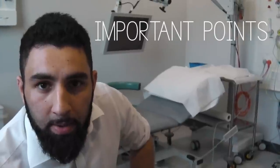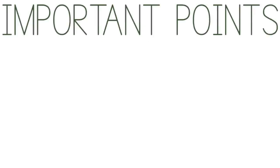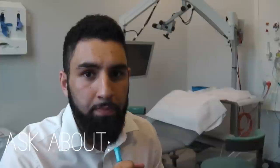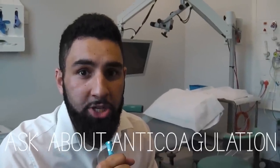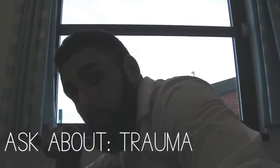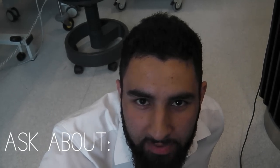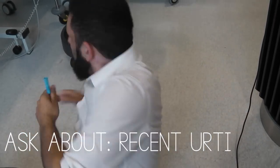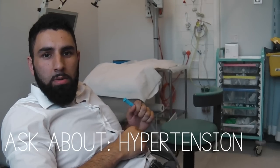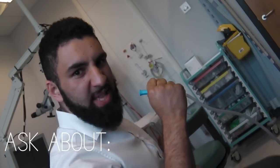The management of recurrent or chronic epistaxis is better dealt with in an ENT clinic setting. However, there are a few important points to cover in the case of acute epistaxis. Ask about anticoagulation. Ask about recent trauma. Ask about recent viral infections. Ask about high blood pressure. Ask about history of epistaxis.